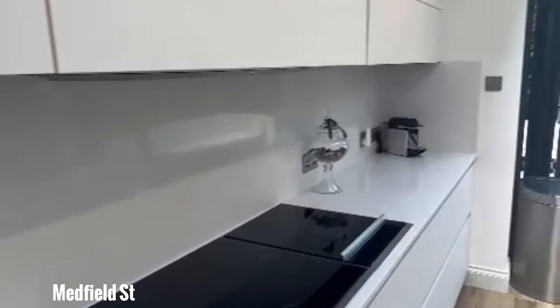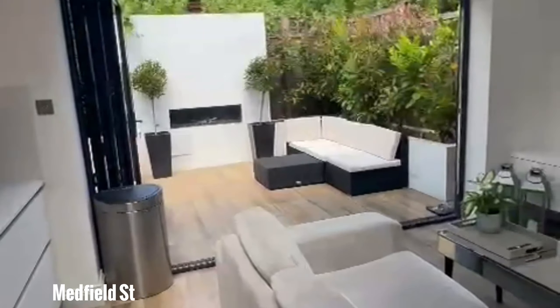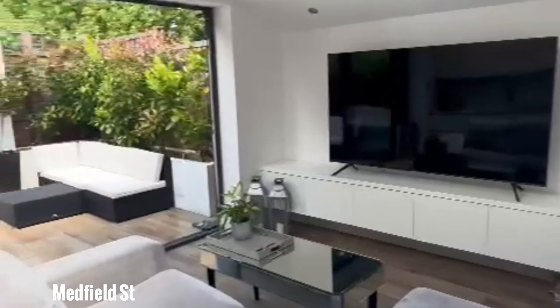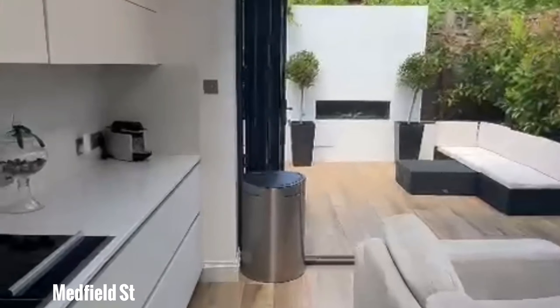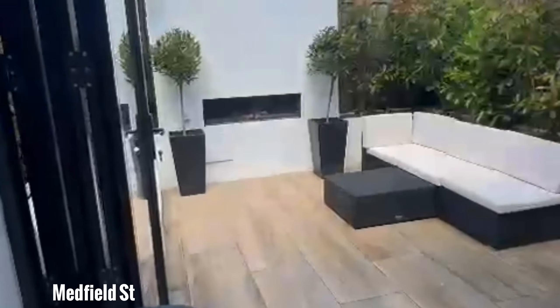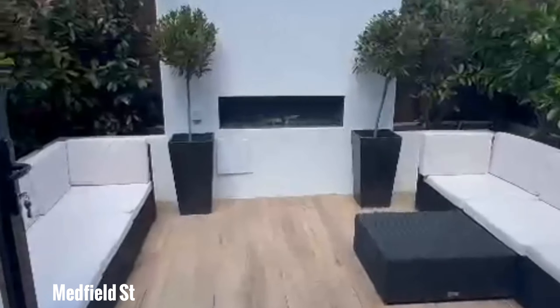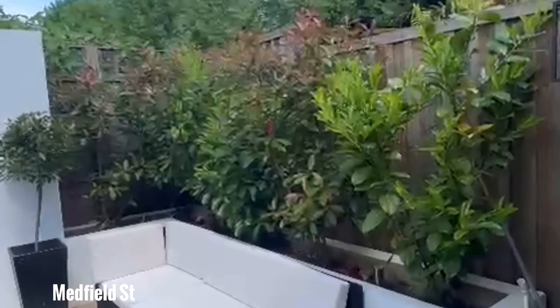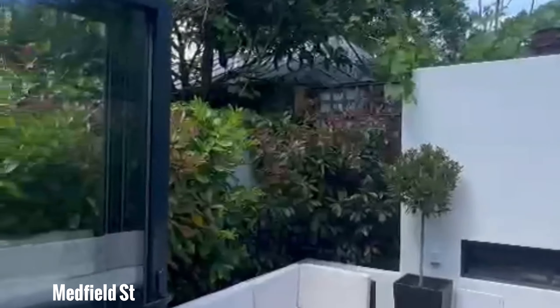And this is the kitchen. You have this huge skylight here bringing in a lot of natural light, beautiful large white stunning worktops and cupboards, and this opens up to the living space. You've got the bifolding doors that open to your garden — all very modern and stylish.